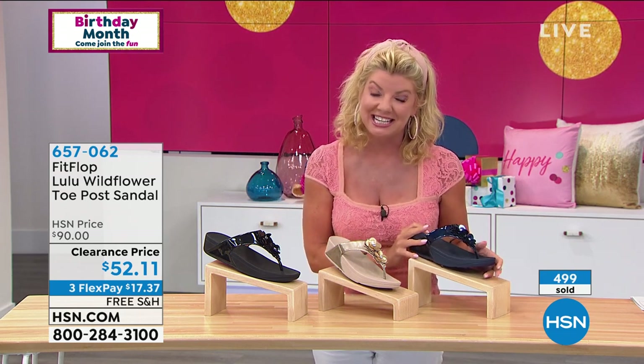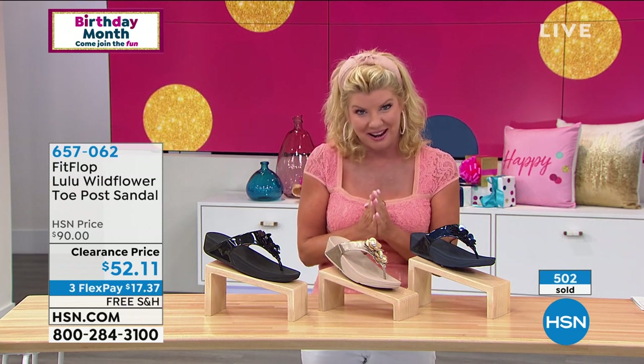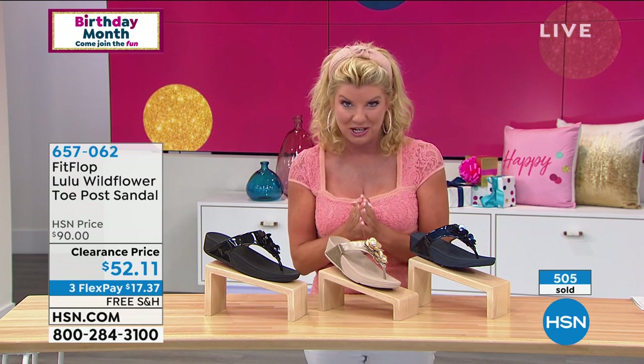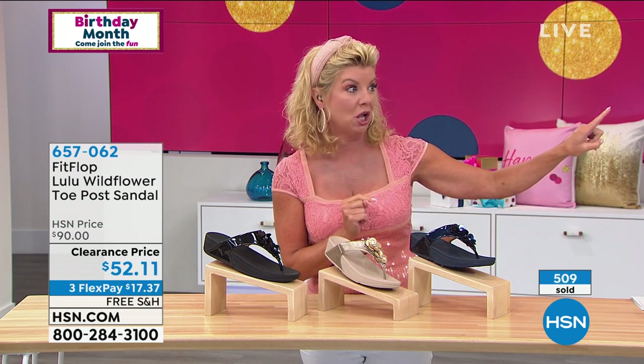Shop all FitFlop — we have a lot of birthday specials going on at hsn.com. Had a great time this afternoon. Colleen is coming up next with her beautiful fashion collection birthday celebration — I spotted my favorite jumpsuit and my favorite denim, those khaki jeans.